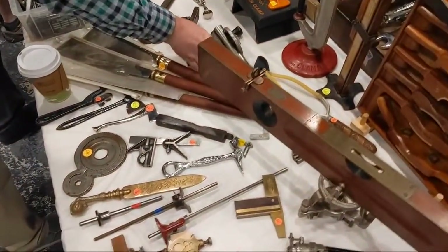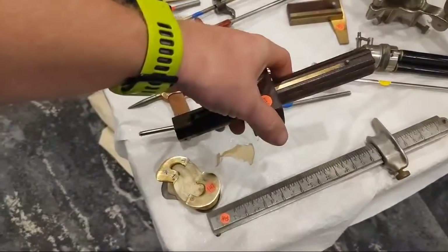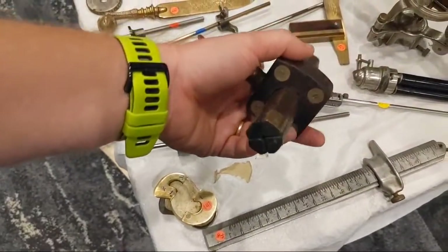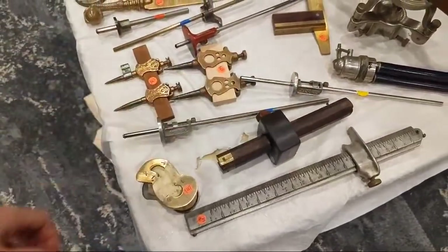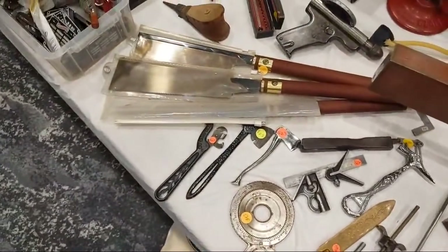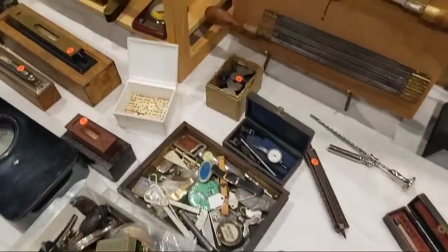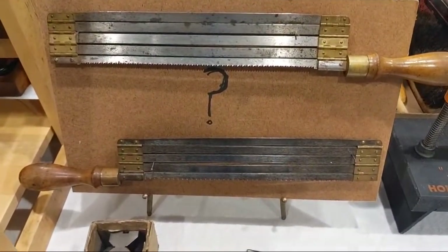You never know what you're going to find. Oh, this one's cool — this is a marking gauge with four different pins on it, so you can set up four different marking gauges at once. A couple of Japanese pull saws — he found one, thought it was just a one-off, then found another one. Trying to figure out why all those slots are on the back.